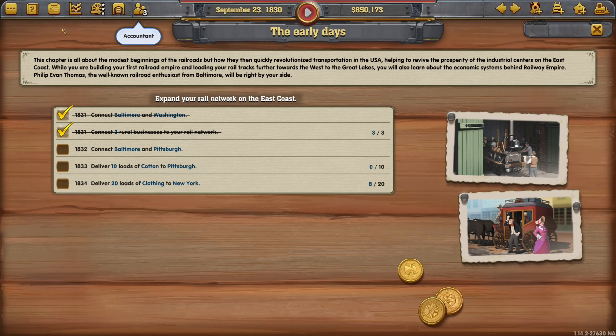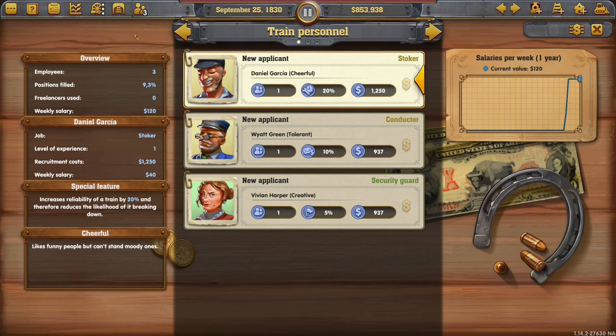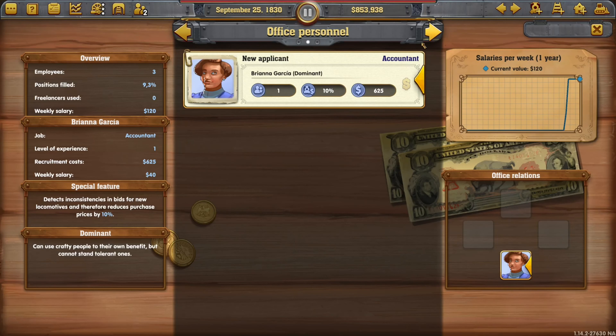Right, let's just have a look at these tasks. So that's working. What's the accountant thinking now? The accountant detects and bids for new locomotives, therefore reduces purchase prices by 10%. Can use crafty people to do various things. I don't know if we need to do that - let's just get this cotton thing done.